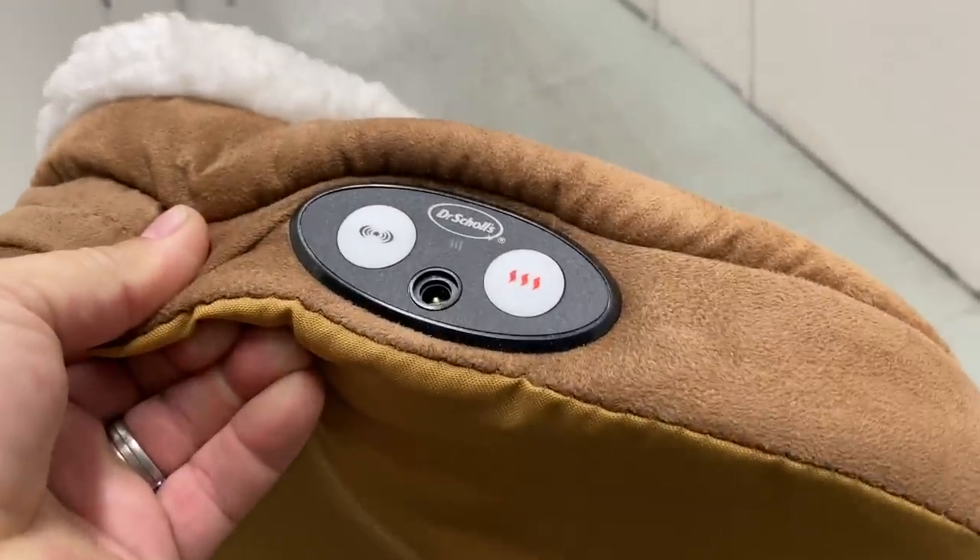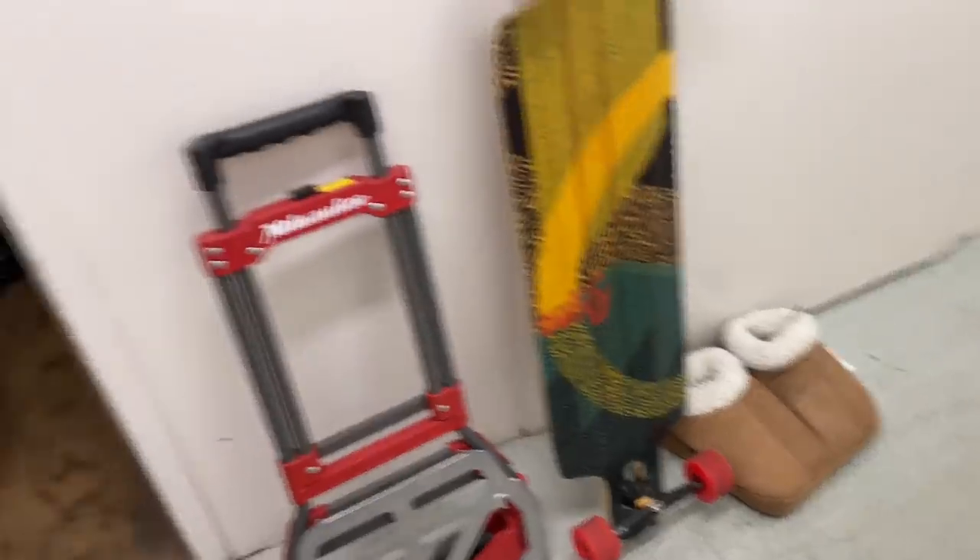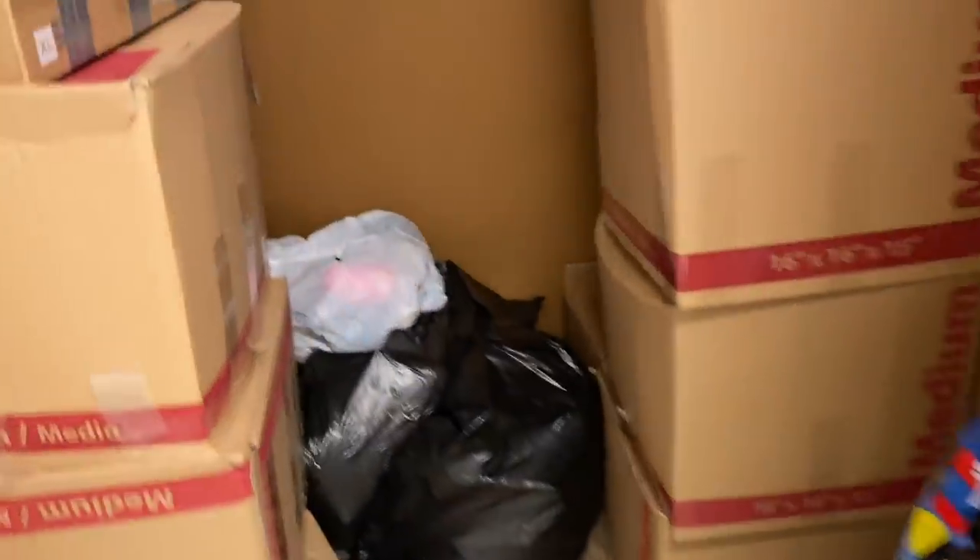We've got a couple bags here. This is a foot massager — Dr. Scholl's. Hopefully that's not too dirty or gross. That's kind of good actually — my feet have been killing me lately. I might be using that.